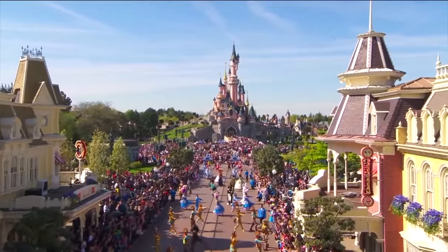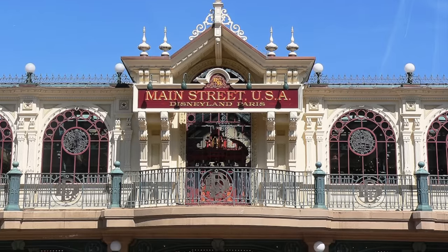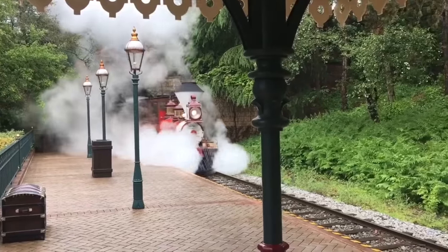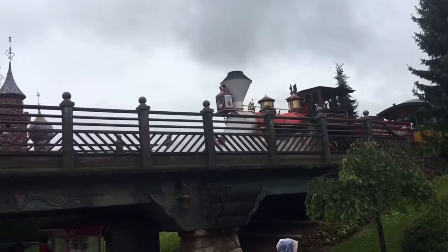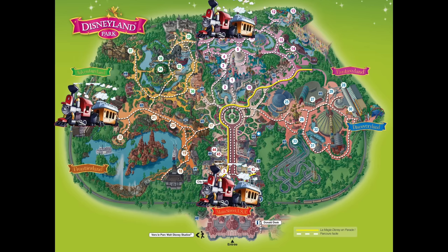You enter the park into the classic Main Street USA, but before that you will need to walk under the first attraction. It is, of course, the Disneyland Railway. This train takes you all around the park with stations at Main Street, Frontierland, Fantasyland, and Discoveryland.